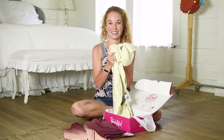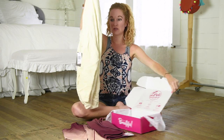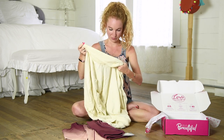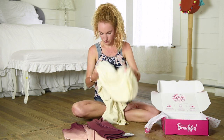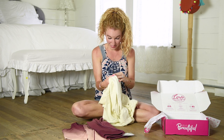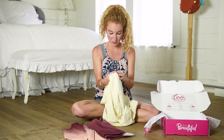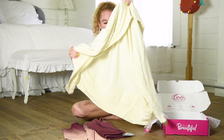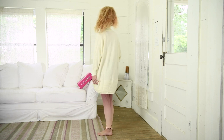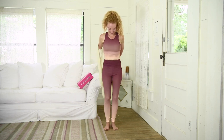Oh my gosh, y'all. This feels so good. Let me see what this is made of — this is unbelievable. It's also Threads for Thought. 95% modal, 5% spandex. It is like the softest material I've ever felt. It's a complete outfit. This is a Sienna Feather Fleece, size small/medium, $98.